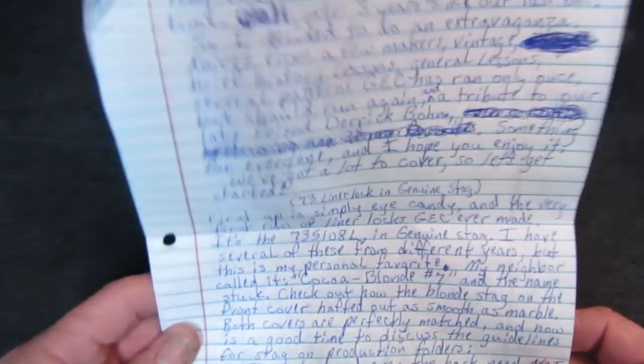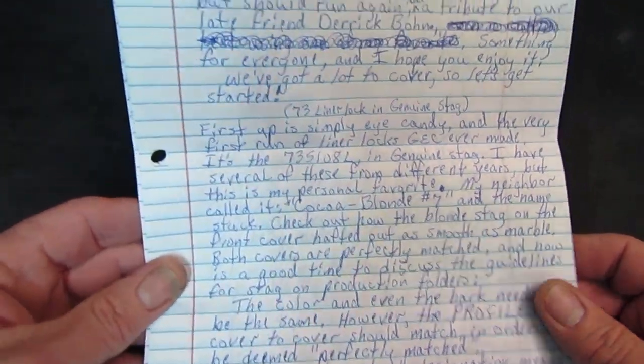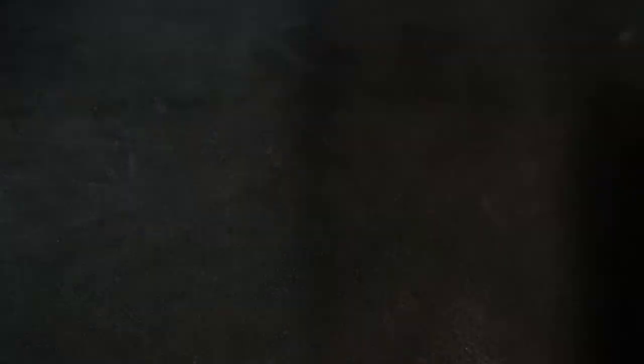After about three years, we finally have another installment in our Traditional Knives Anthology. We're going to do it just like we always do — I'm going to try to hold up knives and show you what Steve is talking about as I read through his voluminous notes about some of the most significant, beautiful, and historic traditional pocket knives ever made. Today we've got five of them. I'm breaking this batch into two parts because he took a lot of notes.